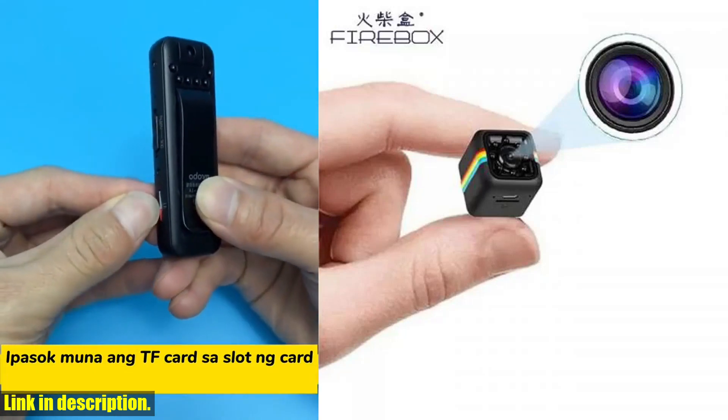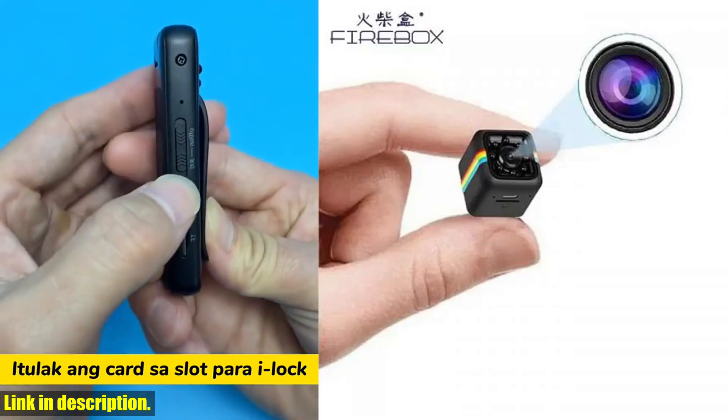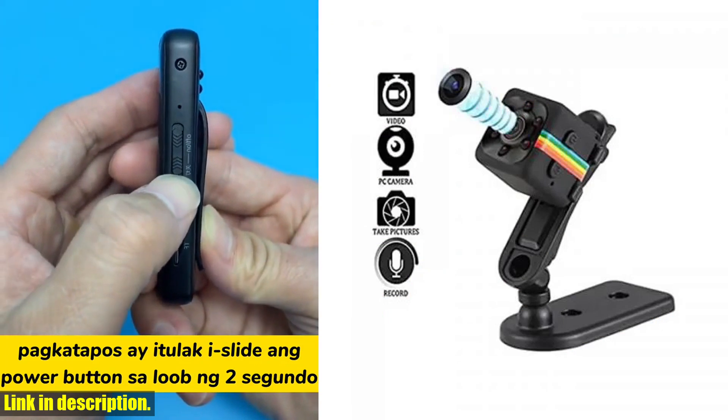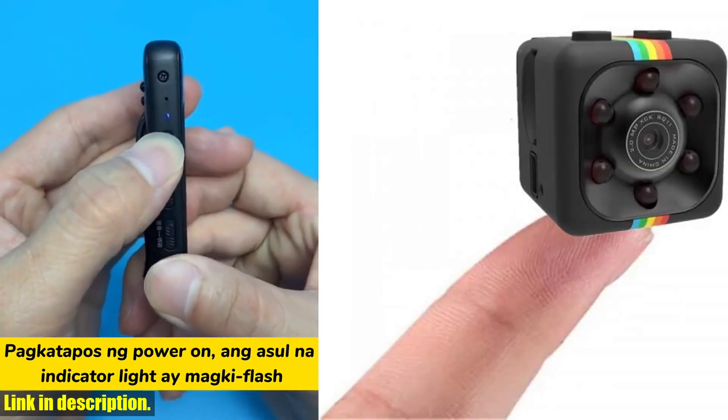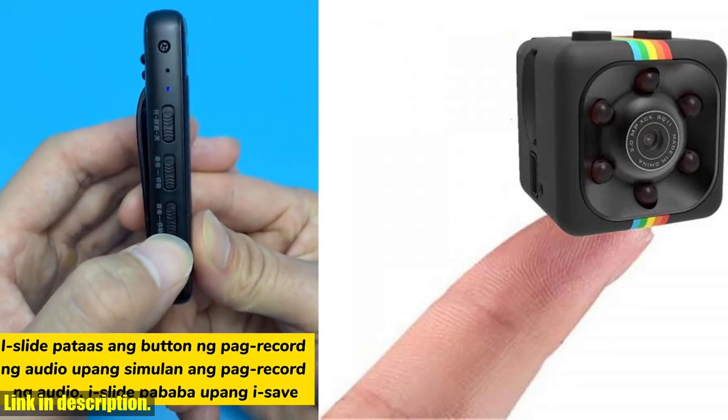Hello and welcome, everyone. If you're looking for a reliable and discreet security camera for your home or office, then you've come to the right place. Today, we're taking a closer look at the Mini Camera HD Portable Small Nanny Cam.